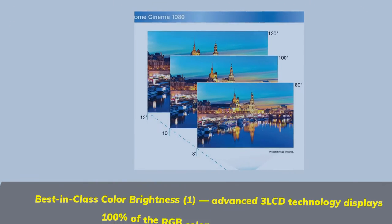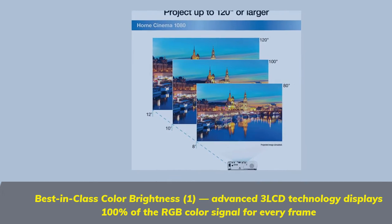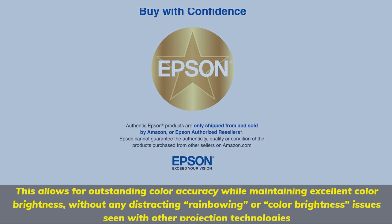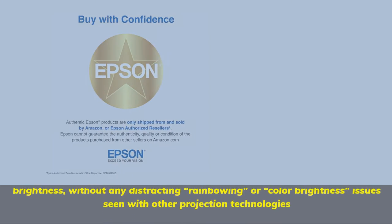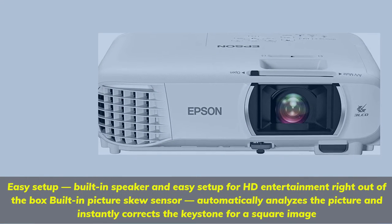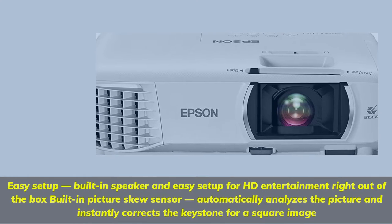Best-in-class color brightness. Advanced 3LCD technology displays 100% of the RGB color signal for every frame. This allows for outstanding color accuracy while maintaining excellent color brightness, without any distracting rainbowing or color brightness issues seen with other projection technologies. Easy setup: built-in speaker and easy setup for HD entertainment right out of the box. Built-in picture skew sensor automatically analyzes the picture and instantly corrects the keystone for a square image.